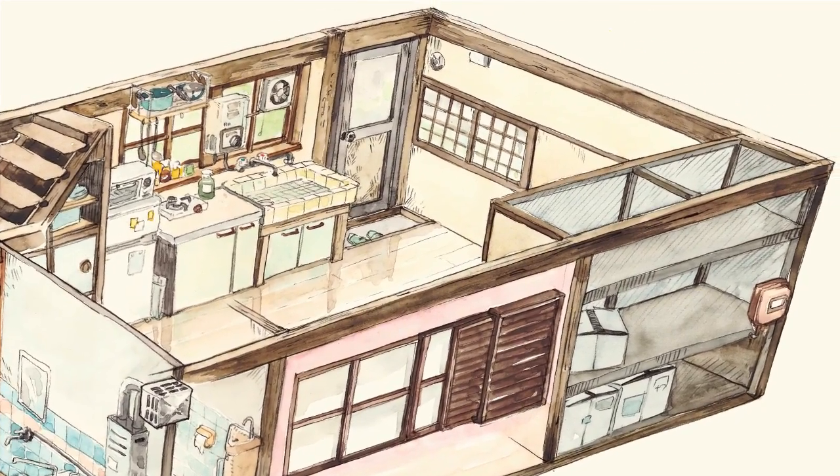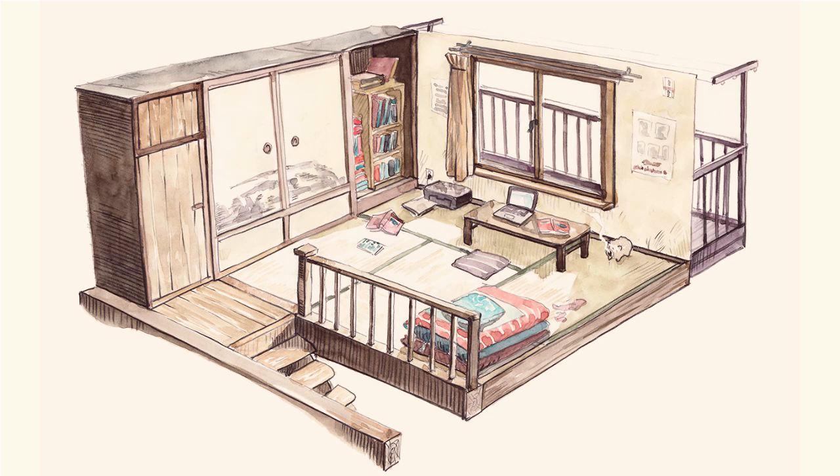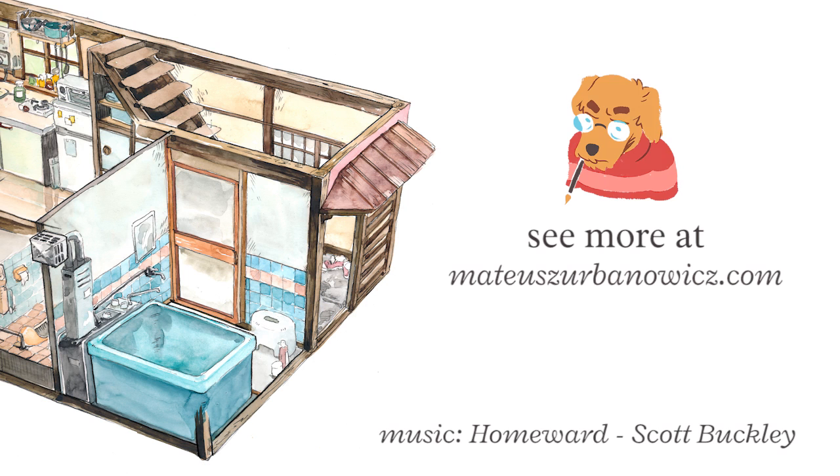So this is the final picture, and I did the second floor also. I will be posting more updates of this project on my blog and Instagram. See you in the next video, bye!